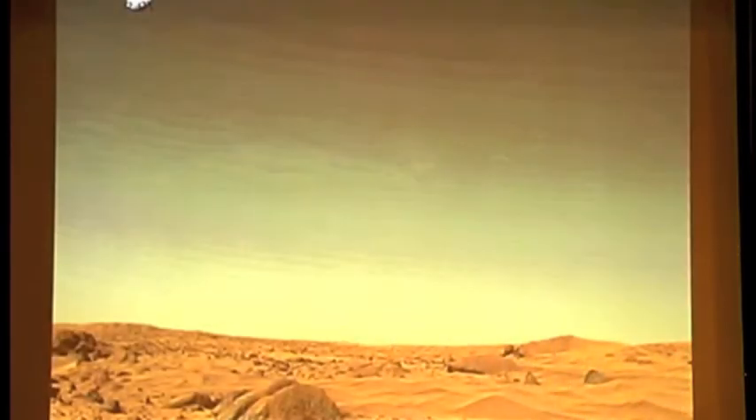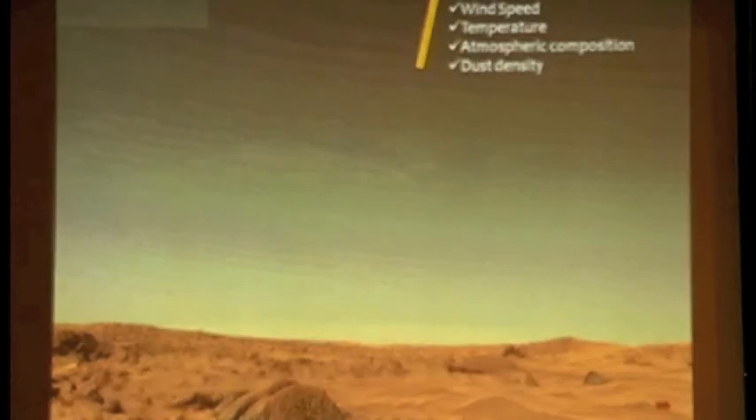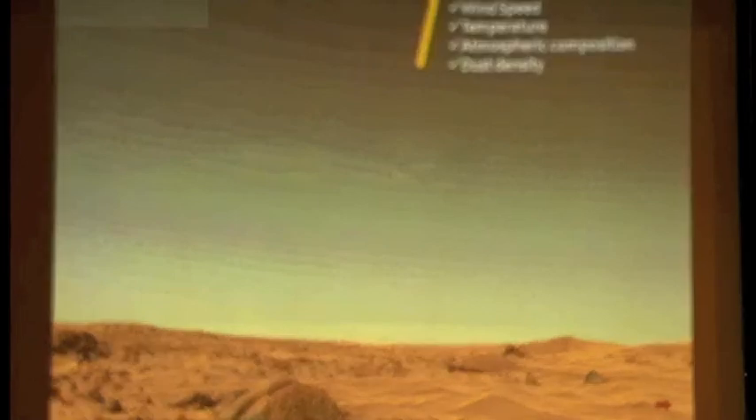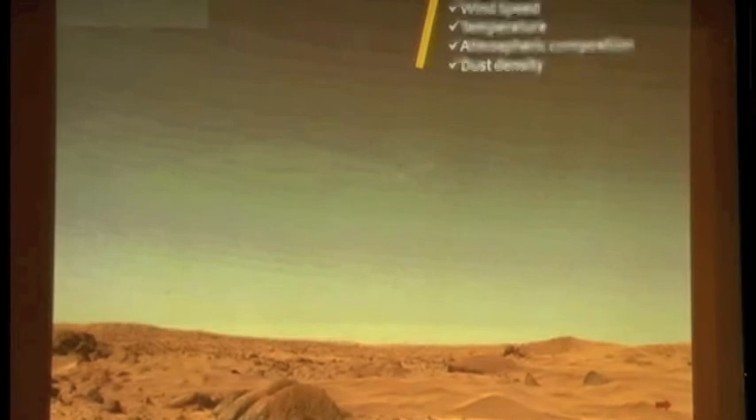From Martian orbit, before the landing of any module — unmanned or manned — a probe will be sent to collect and relay information about the atmosphere during its entry, loading all the parameters needed for the actual landing and determining that conditions are safe and favorable. The probe will crash on the surface; no soft-landing option is considered at this time. Data transmitted will include wind speed, temperature, atmospheric composition, and dust density.